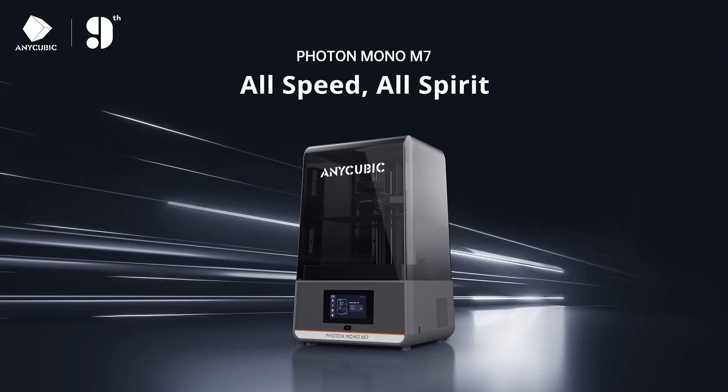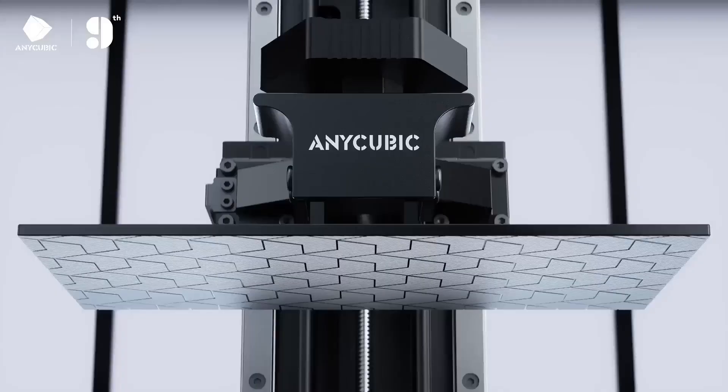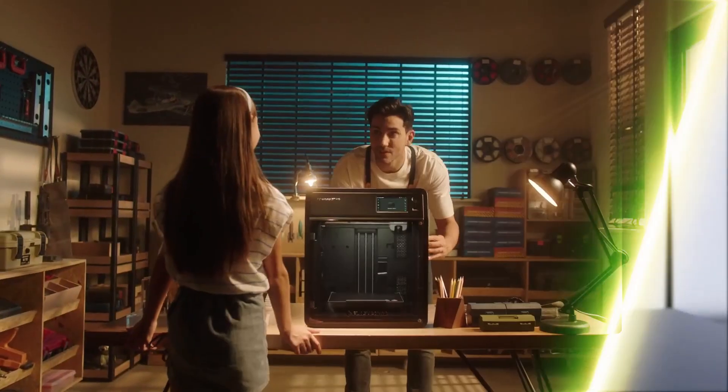Designed with intelligence and ease of use in mind, this printer simplifies workflows, making it the ideal choice for creators seeking efficiency and excellence in every print.